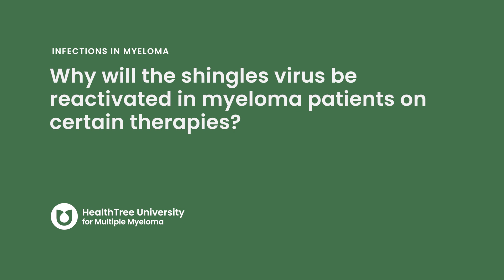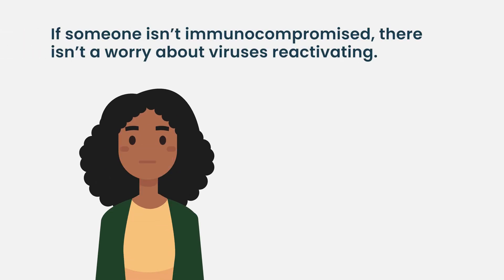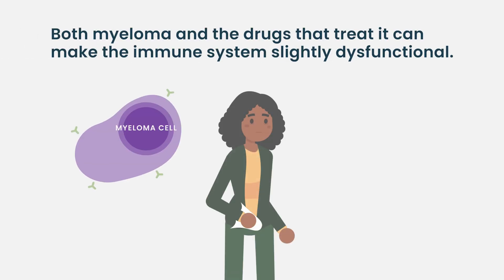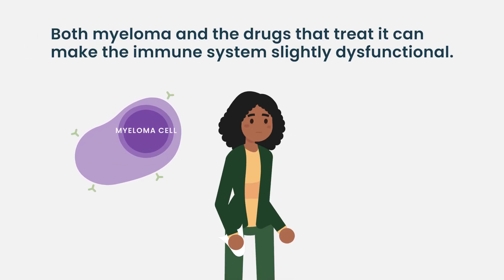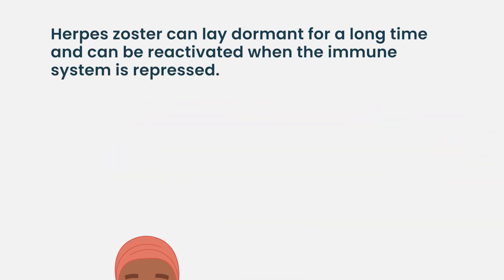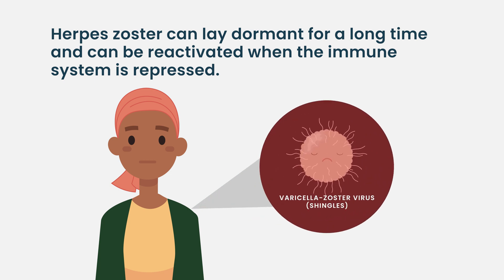Why will the shingles virus be reactivated in myeloma patients on certain therapies? We are exposed to many viruses throughout our lifetime. If our immune systems are not compromised, we have no concerns of those viruses reactivating. However, multiple myeloma is a disease where the immune system becomes slightly dysfunctional as a result of the disease itself, and the drugs also make it dysfunctional. The herpes zoster virus can lay dormant for a long time, and when your immune system is suppressed, it can get reactivated again — that's why there's a huge concern.